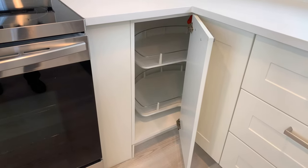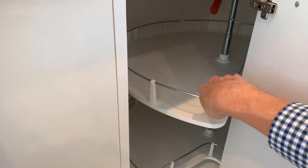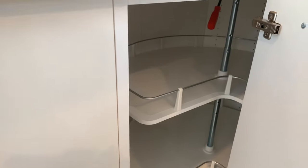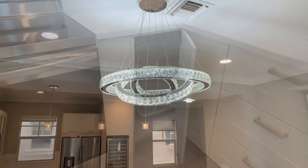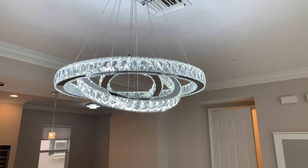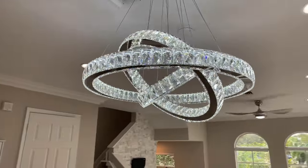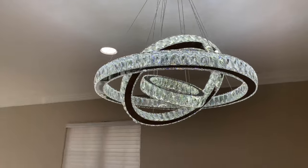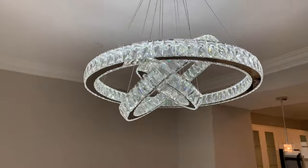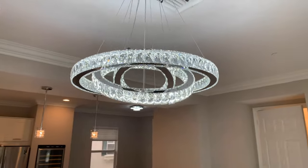In here is a lazy susan-type storage where everything moves around, so there's plenty of storage and it is very deep. I just love this lighting fixture — it doesn't show up well on video but it looks like a bunch of diamonds. It is fantastic and ultra-modern, a very nice added touch to this beautifully redone tri-level condo.